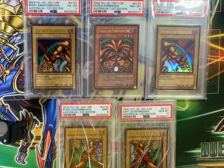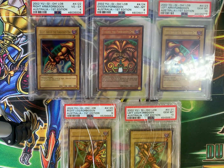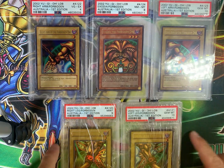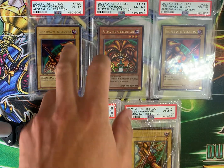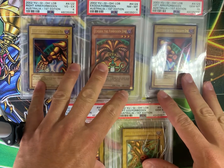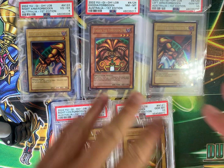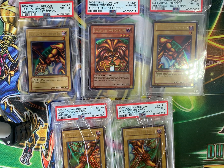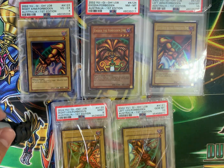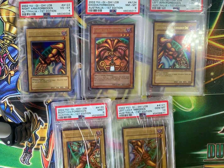From LOBA, we have a full Exodia set, as you can see. Two pieces are in PSA 10 — the leg and the arm. The head is PSA 8, one piece is PSA 9, and one is PSA 4, which is actually quite weak. Still, this could be worth so much more to the right buyer — I'm going to estimate its value at about $2,500. Some people collect LOB Australian, but I'll say this set is $2,500.